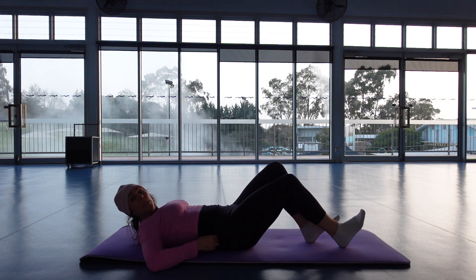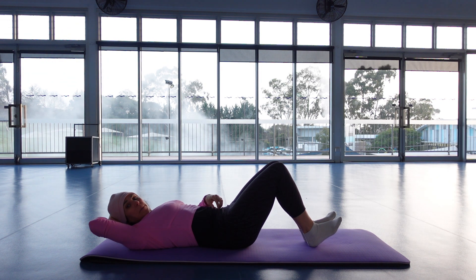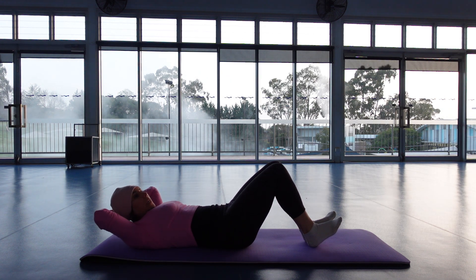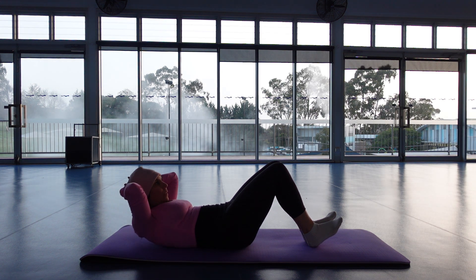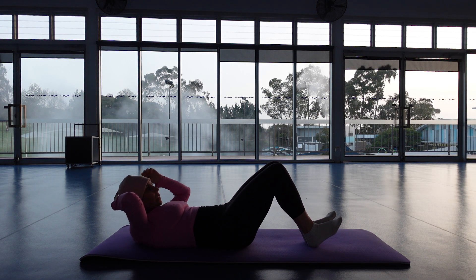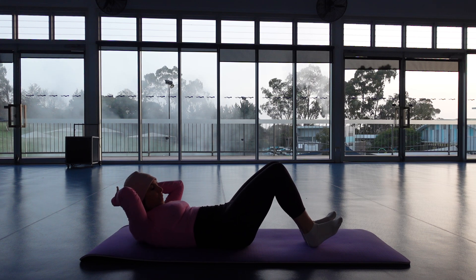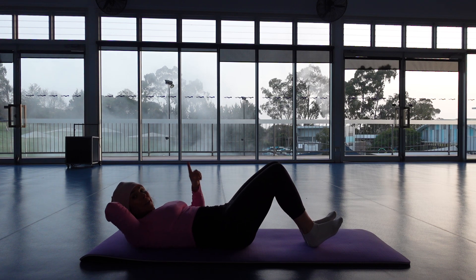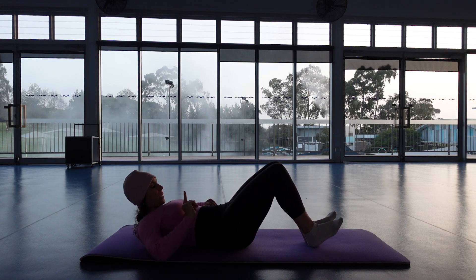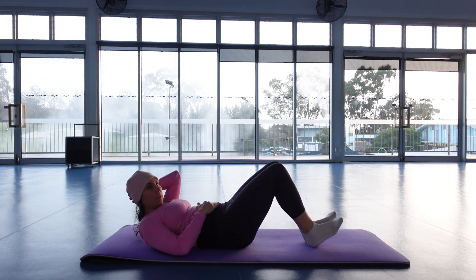Let's bring our feet close, hands behind the head, lift to sticking point. As you come up, see the stomach moving down. Exhale, rise. Inhale, lower. Exhale, rise. Two more. They're coming up and then come back halfway — so you're not going down as far. Exhale, exhale, exhale.